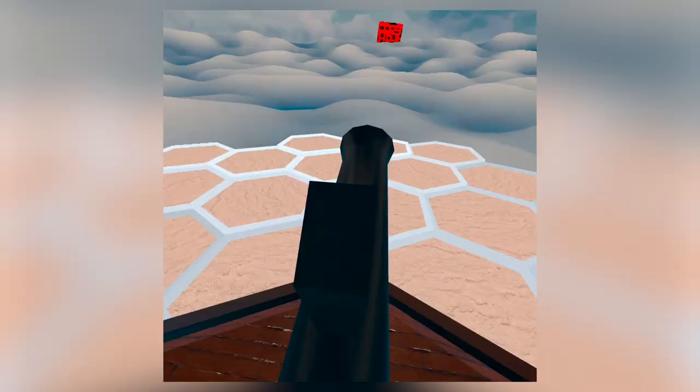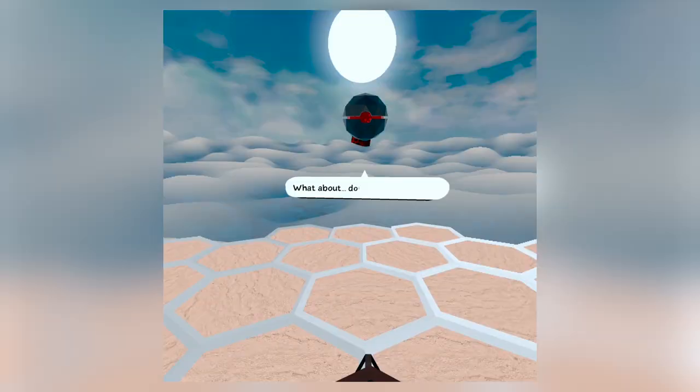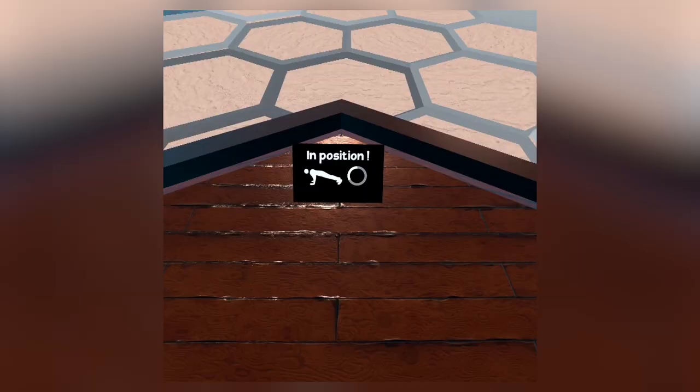Number 7: VR It. You've likely never heard of it — it's on the App Lab portion of the store, which is like the bargain bin of VR games. VR It does an amazing job of incorporating push-ups, burpees, squats, and lunges into a fun story-based game. It's a little rough around the edges, but all in all it's a lot of fun and gets you working out hard. You didn't think you could do push-ups in VR, did you?